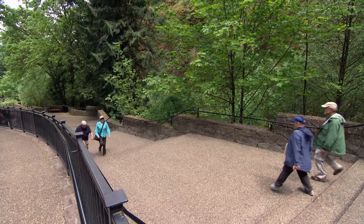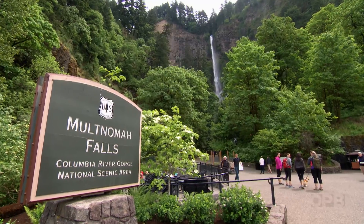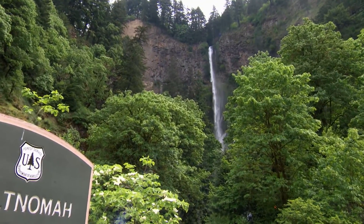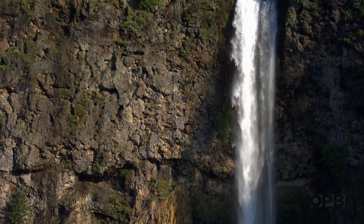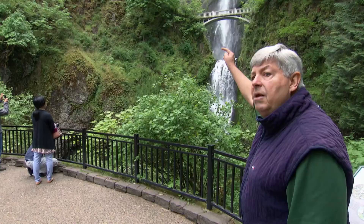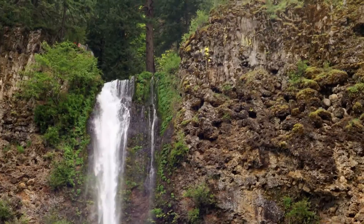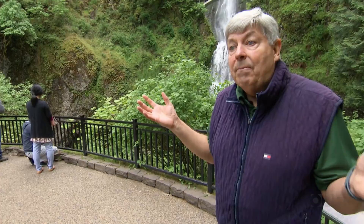Our next stop takes us to another spectacular waterfall — Multnomah Falls. It is probably the most photographed place in the state of Oregon. This really exemplifies the geology of the Columbia Gorge, especially on the Oregon side. You have a major waterfall, and you have five to six major flows of the Columbia River basalt. The lower waterfall right here is one flow — just filled up to that point. Then as you go up, there are three or maybe four major flows. And up at the very top where it's really irregular, that's pillow basalt — that is where the actual flow flowed into a lake that was there at that particular time.